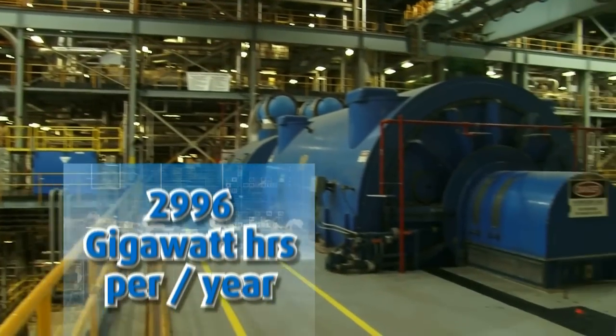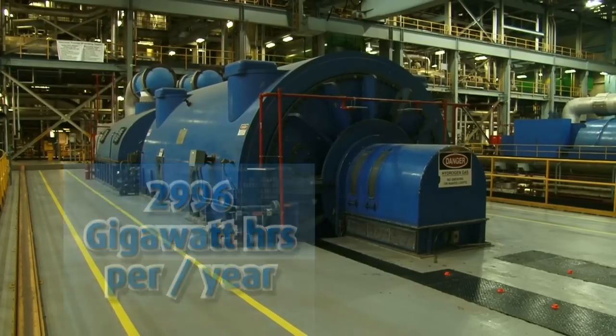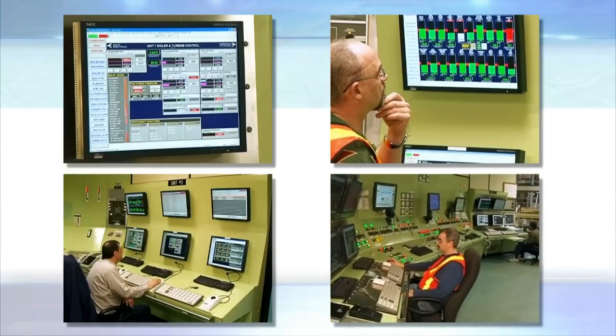At the Holyrood Plant, three generating units can deliver 2,996 gigawatt hours of electricity per year. Inside the control center at the plant, operators monitor the use of these generating units to ensure the electricity is there when needed.